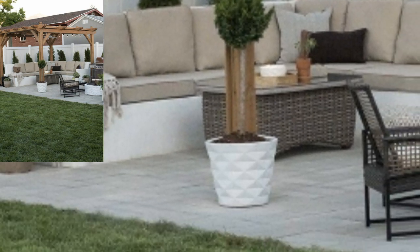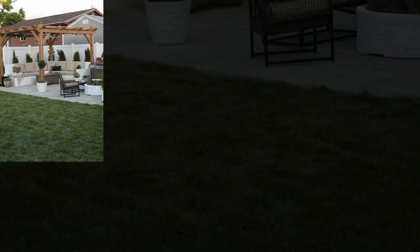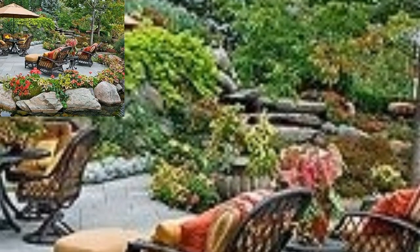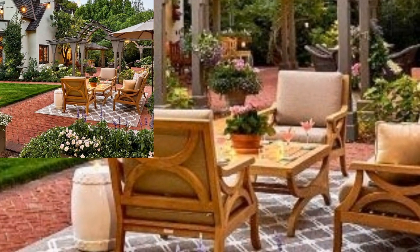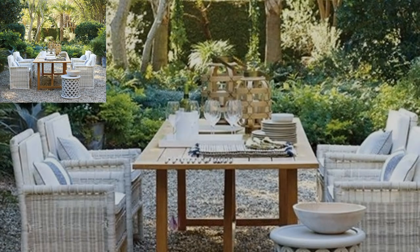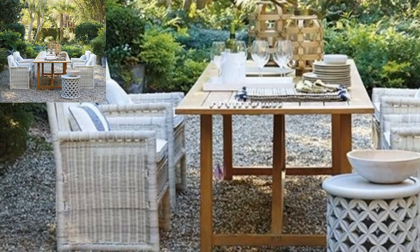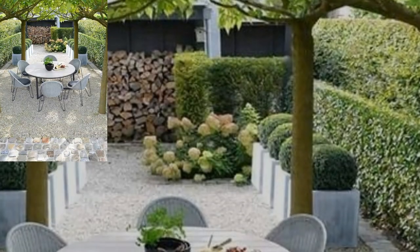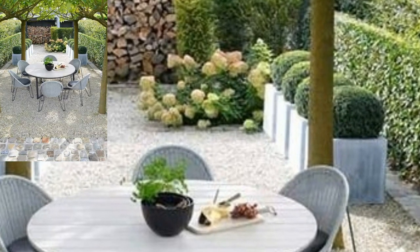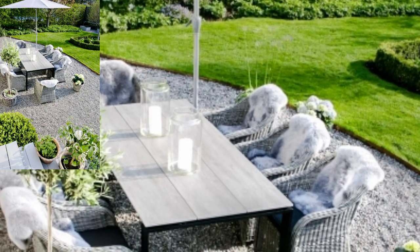Remote living has been a recurring theme in the pandemic. Designing and creating a garden farmhouse takes a very different approach from conventional home design. The very specific purpose of a farmhouse or holiday home is to invoke a feeling of relaxation and peace, and help one unwind. In such a setting, the interior plays a huge role in creating the environment where one can feel truly at ease.